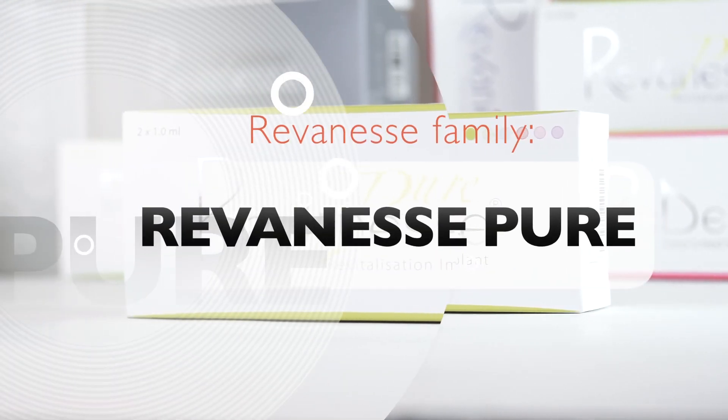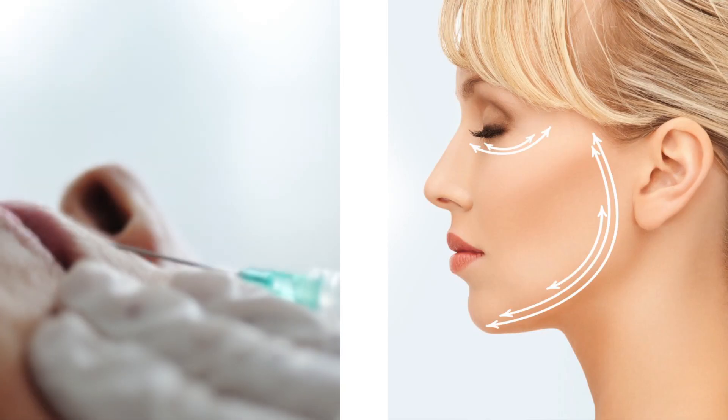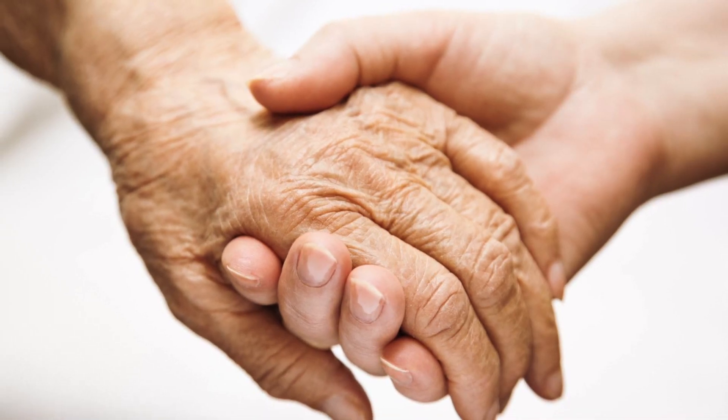Reveness Pure is the only non-cross-linked, clear hyaluronic acid gel in the Reveness family. It nourishes and moisturizes the surface of the skin by replacing hyaluronic acid lost to aging. It is used for treating the hands, face, neck, and décolletage.